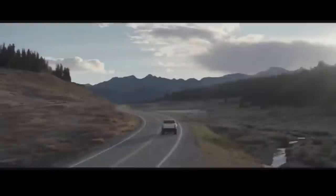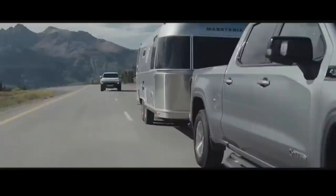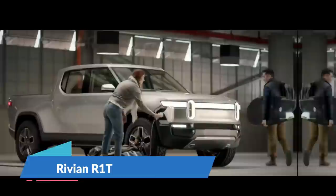The Hummer EV also has removable top panels, adjustable air suspension, and a unique four-wheel steering function that lets it drive diagonally, all of which should make it enjoyable to take off-road. The Hummer EV will be on sale in the fall of 2021, with just the most costly edition available initially. Less costly trims will be available in 2022.